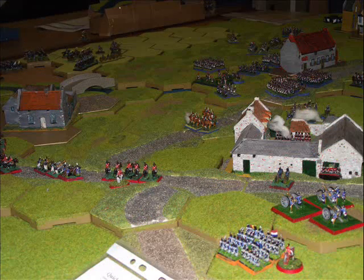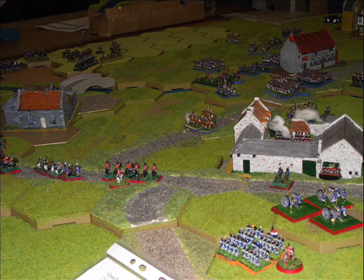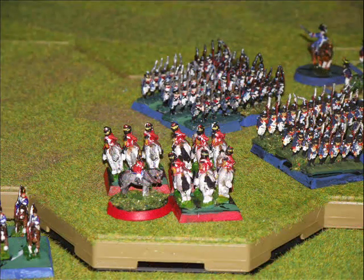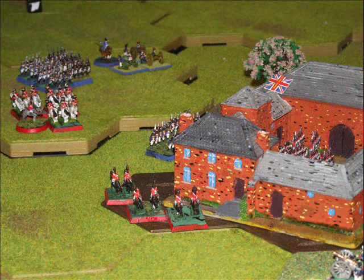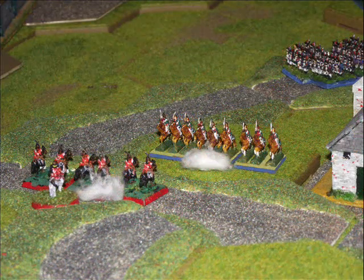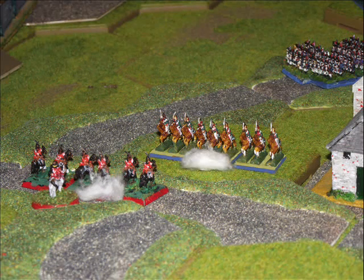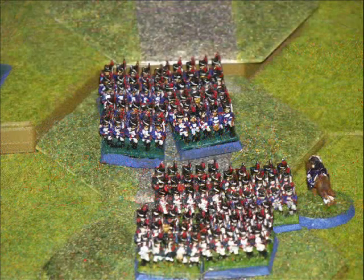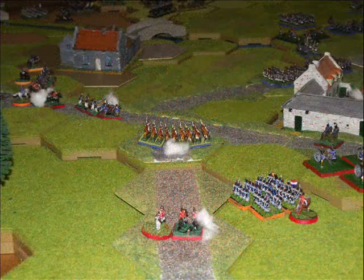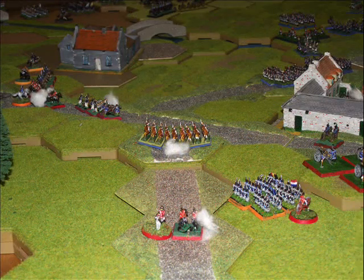French cavalry are still moving around the flank of La Haye Sainte, trying to set up another French assault on the farmhouse, while the British cavalry is still engaged with the French cavalry in the valley. In an attempt to slow the French down, the British send some of their heavy cavalry to pick off a few infantry units or force them into square, to stop them from attacking Hougamont as time begins to wind down. The French Imperial Guard begin to move up, getting ready to assault La Haye Sainte in an attempt to take the farmhouse finally.